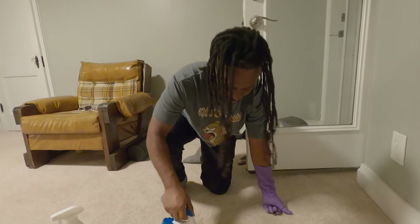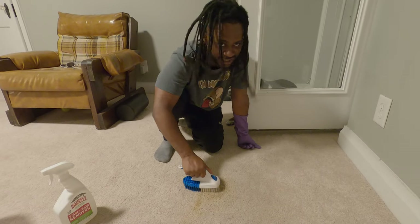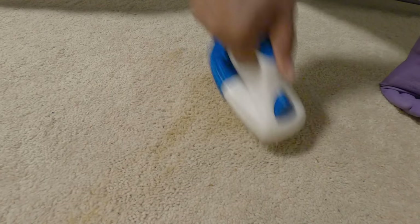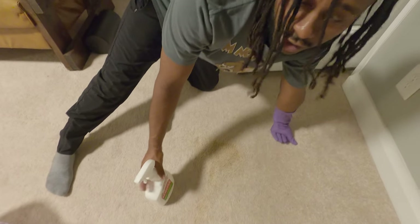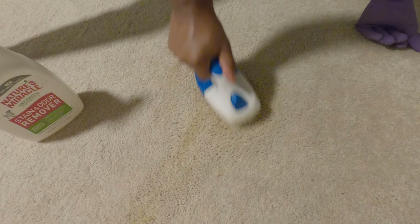It gets really tiring on the hand, but what can you do? You just get comfortable and scrub away. You pretty much do this — I don't know if you guys can see it but it's getting better and better. I promise, if you'd seen it when we first got home, it was all over the house. It was so gross. You do this until all the stain is removed.